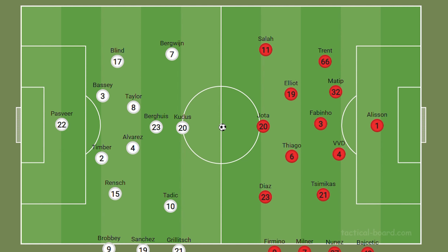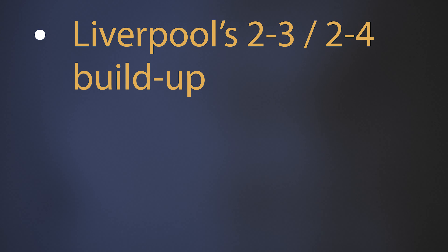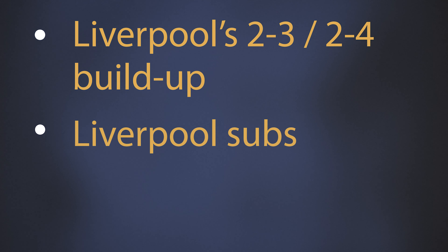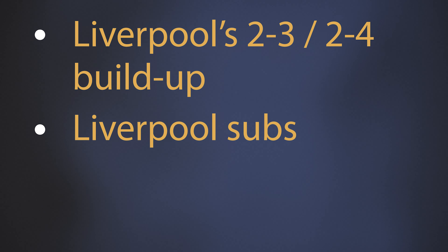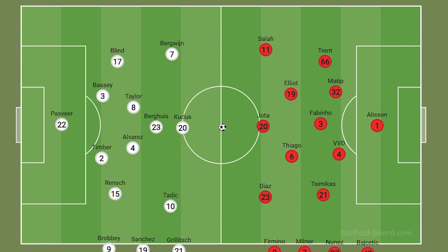Welcome to this Liverpool versus Ajax tactical analysis. We'll be looking at how Liverpool built up deep, their 2-4-4 possession, their midfield possession, as well as how they changed it when Nunez and Firmino came on. With Ajax, we're going to focus on their flexibility. Let's get into it.